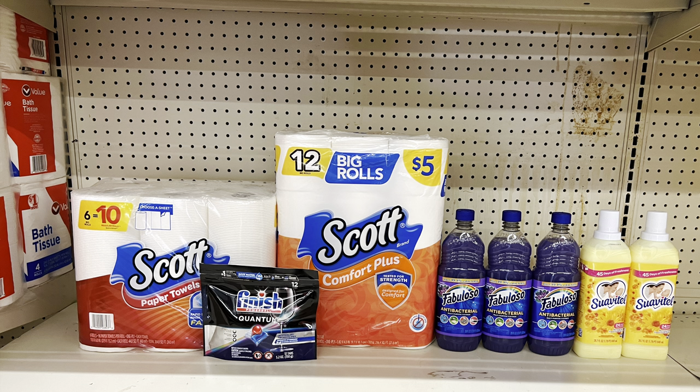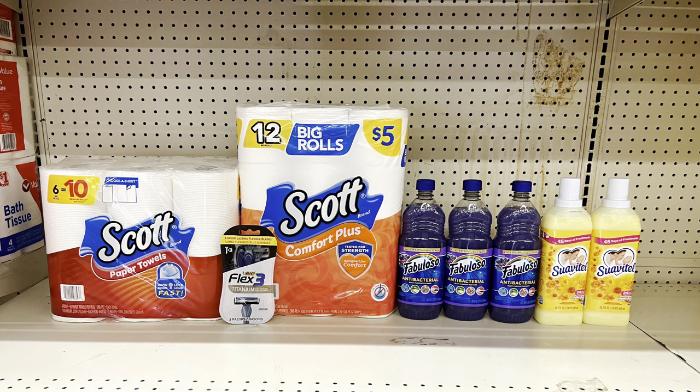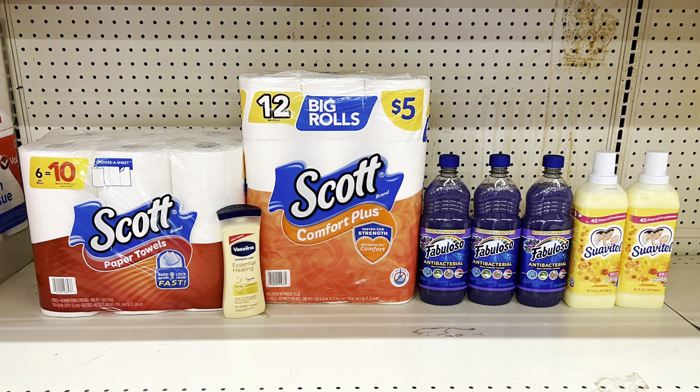Another way to do the deal: instead of the Finish tabs, add Dove bar soap at $4.75 with the $1.50 digital — totals $25.75, and after coupons you pay $14.25 before tax. Or take out the Dove and add BIC razors at $4.25 with the $3 digital — totals $25.25, and after all coupons you pay just $12.50 before tax. You can also upgrade to the $6 razor and adjust accordingly.